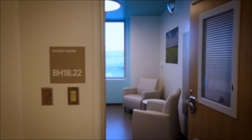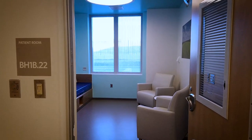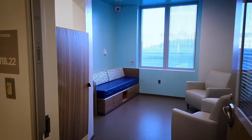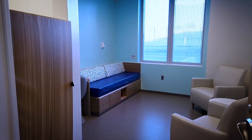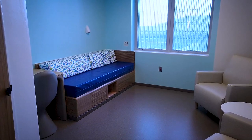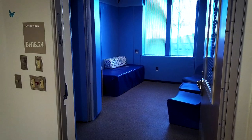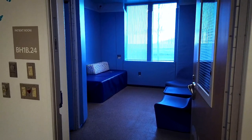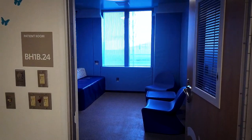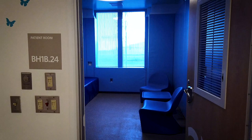The 10-bed extended observation suite is a unique, innovative feature of the pavilion. It allows our care team to observe the patient for a longer period of time, so they're making the best treatment recommendation. From here, a patient may be referred to the most appropriate level of care. The goal of this space is to try to prevent unnecessary inpatient admissions if possible.